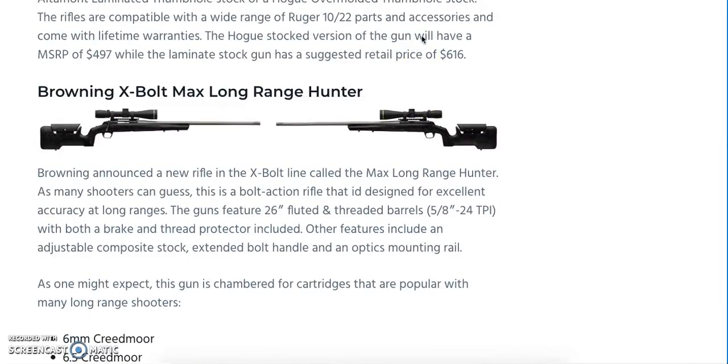Browning is offering a new X-Bolt rifle — the Max Long Range Hunter. As the name implies, it's designed for shooting out to longer distances. We're looking at a 26-inch fluted and threaded barrel with both a brake and thread protector. Other features include an adjustable composite stock, extended bolt handle, and an optics mounting rail. Caliber options include 6mm Creedmoor, 6.5 Creedmoor, .308 Winchester, .300 WSM, 26 Nosler, 7mm Remington Magnum, 28 Nosler, .300 Winchester Magnum, and .300 RUM. MSRP hasn't been confirmed, but this is definitely a capable long-range platform.